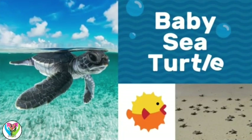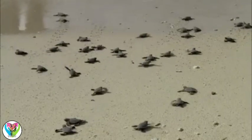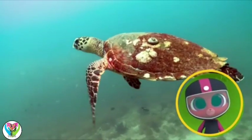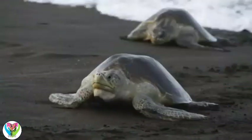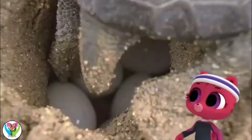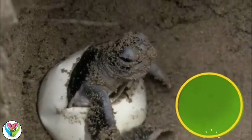Baby sea turtle. Baby sea turtles are born on beaches around the world. That's one big baby. That's not a baby, Lily. That's a mother sea turtle. They come to the beach to lay their eggs. Wow, that's a lot of eggs. They stay in the sand until they're ready to hatch.